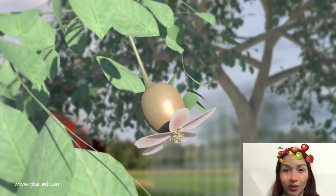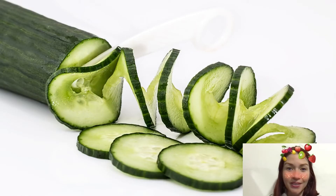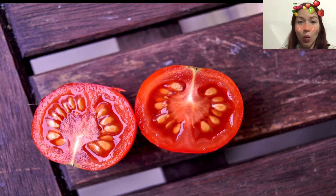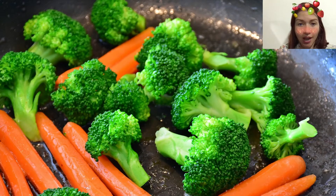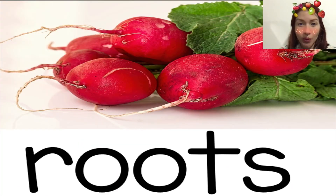Some foods that people call vegetables are actually fruits. Cucumbers, squashes and tomatoes are all fruits. They contain seeds while true vegetables do not. True vegetables are the stems, leaves or roots of plants.